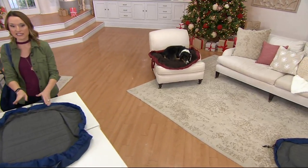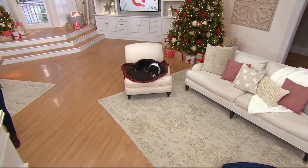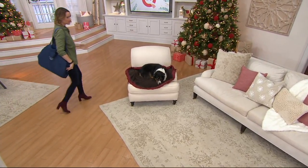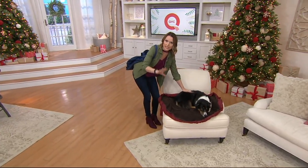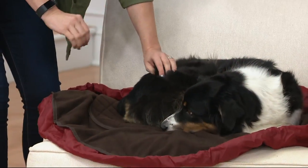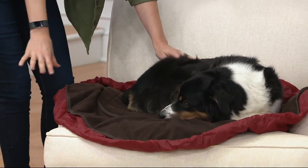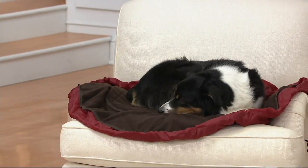I take this to the vet with me all the time because I can put it over my headrest to protect the seats. But look at little Miss Raven — she jumped on the chair. You can put it up on furniture, it's easy to maneuver and move. She's super comfortable, it gives her that extra padded surface, and you don't have to worry about fur getting everywhere. You're cleaning it up in seconds, and you can machine wash it.